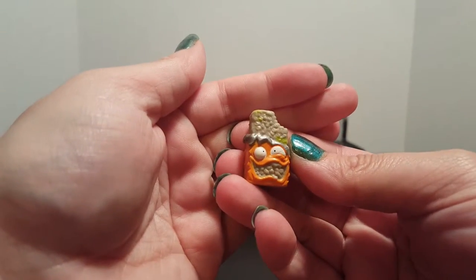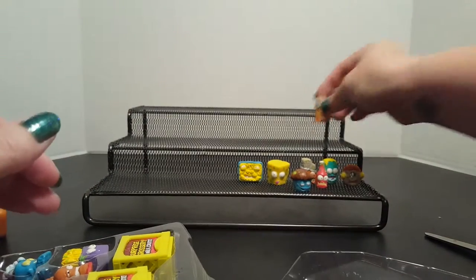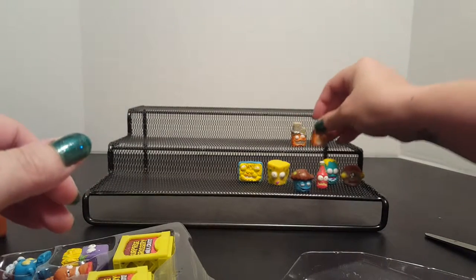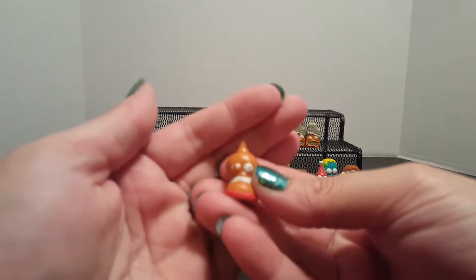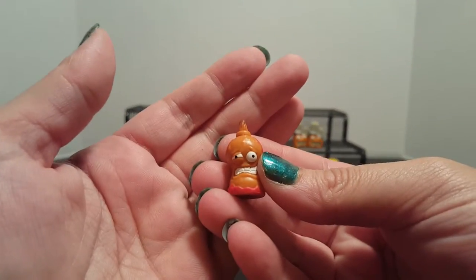Another easy muesli bar — same color as the one we already got, so I'm gonna put those two guys back together. And this one looks like a burnt barbecue sauce.